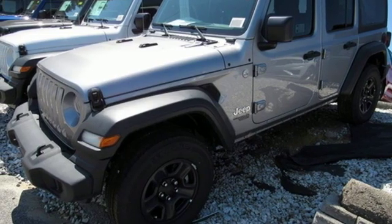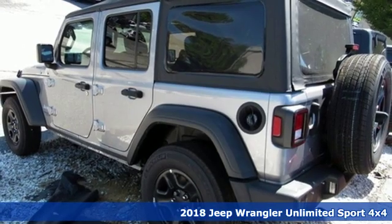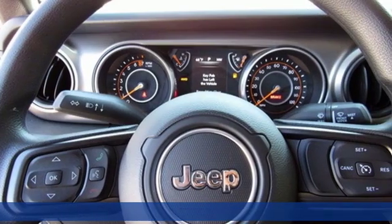Here's a new 2018 Jeep Wrangler Unlimited. With four doors and legendary off-road capability, the world opens up to endless possibilities.